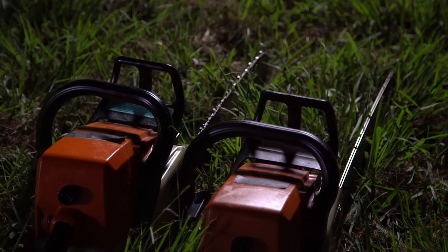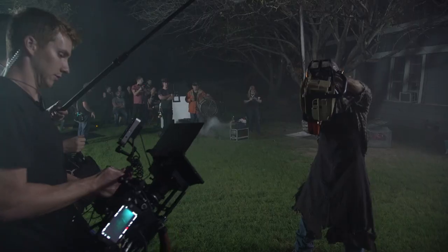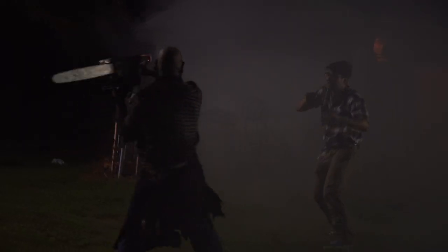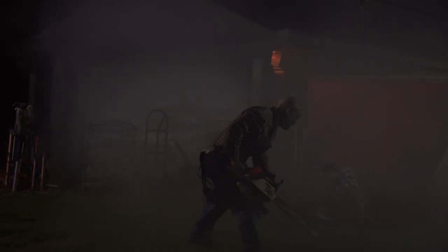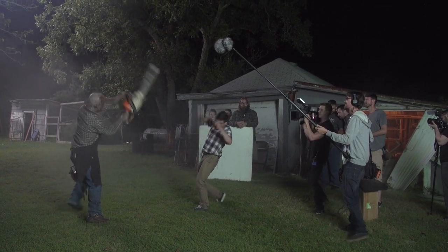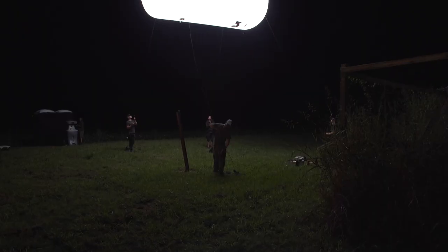For the chainsaw in the scene, we had two of them — one with the chain on and one with the chain off. So if we ever had a close-up, it was the hero chainsaw with the chain on. But whenever Anthony was in the shot and the chainsaw was being swung at him, it was the version with the chain off, just adding a much-needed layer of safety. Even when Nick was swinging at Anthony, I made sure there was a very safe distance between them — so although it looks dangerous, he's really at least two feet away.